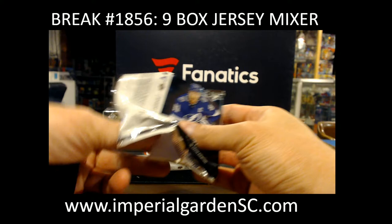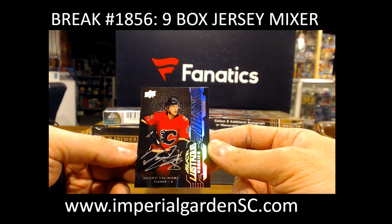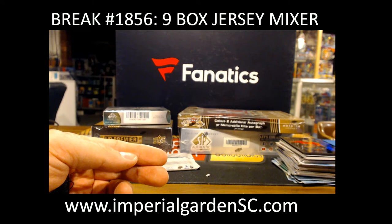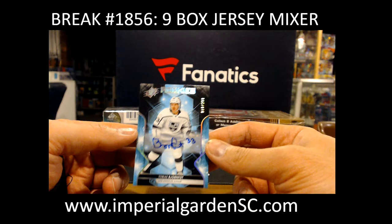I'll shoot you an email and make arrangements on shipping for your instant jersey redemption. And we got a Lustrous Rookie Auto for the Calgary Flames of Juuso Valimaki — Juuso Valimaki, going out to Maurice, Big Cat. And a SPX Auto, 299, Tobias, for the Kings, going out to J10.